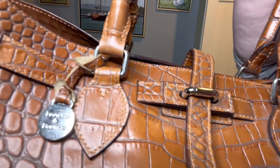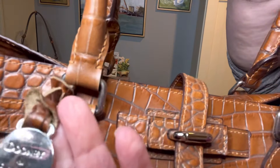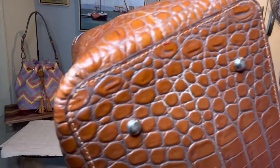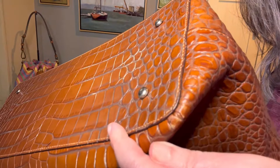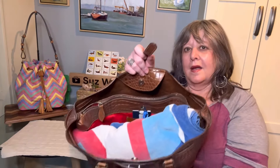It's embossed leather — embossed like crocodile — and here's the Dooney hang tag. There's no corner wear at all on this bag. This is just the glare from the ring light. And then there are four feet on the bottom.